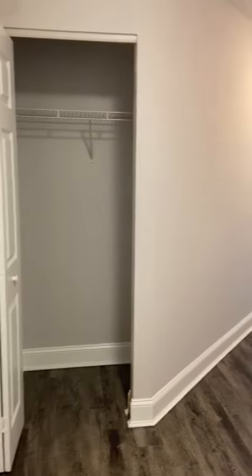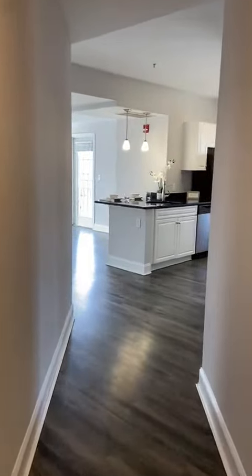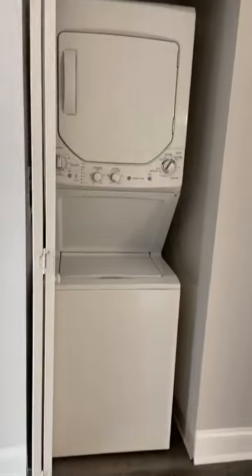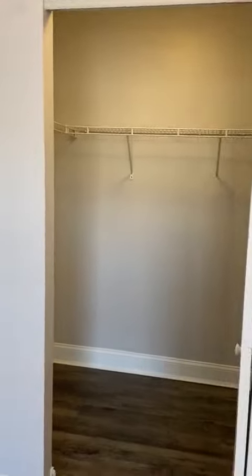This is the Newberry layout, 1192 square feet. You walk in to two coat closets right there, then into the kitchen with washer and dryer in unit. Here we have the guest bedroom — look at how big and spacious this is with a walk-in closet.